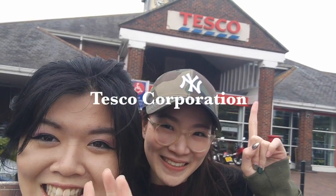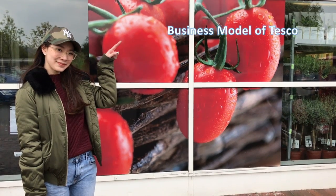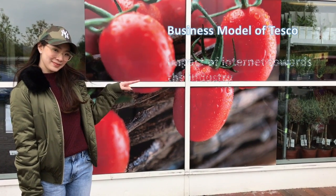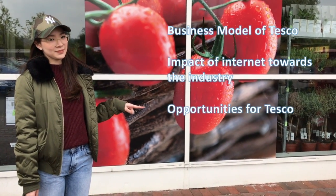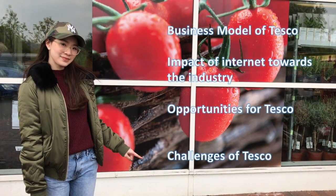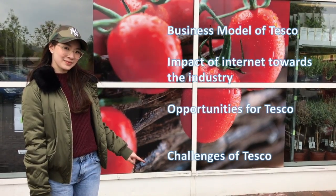Hello, today we are going to talk about Tesco Corporation. By looking first at the business model of Tesco, followed by the impact of the international industry, we will then mention the opportunities for Tesco, and lastly the challenges Tesco will face in order to stay strong in the market.